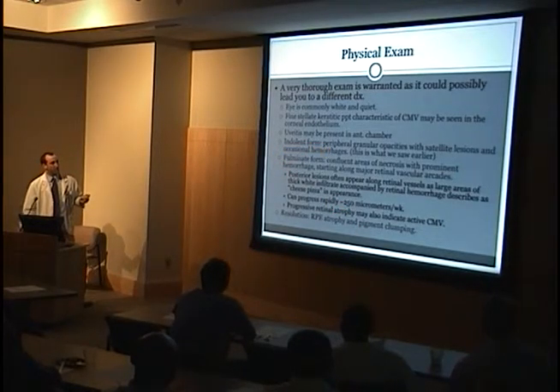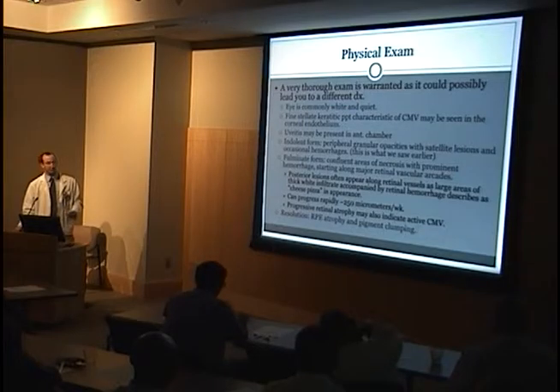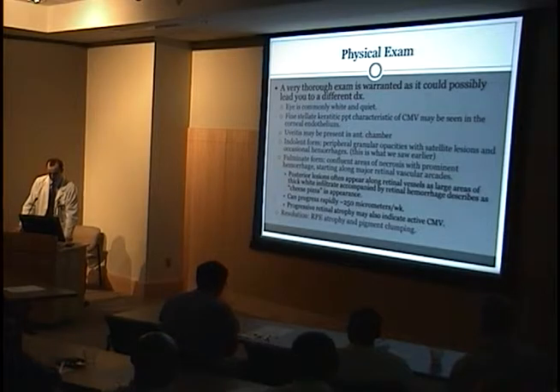There are different forms of CMV retinitis. The indolent form — the slowest — shows granular opacities with satellite lesions and occasional hemorrhages. The fulminate form has a memorable 'cheese pizza' appearance: large areas of necrotic retina and white fluffy infiltrates scattered with hemorrhages around the vasculature. This can progress very rapidly, so you always want to follow it quickly. After successful treatment, you'll look for just RPE atrophy and pigmentary clumping.